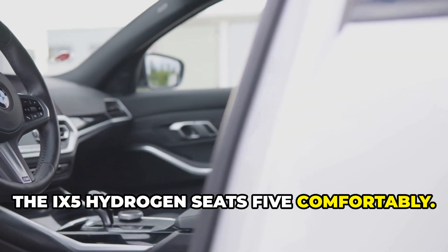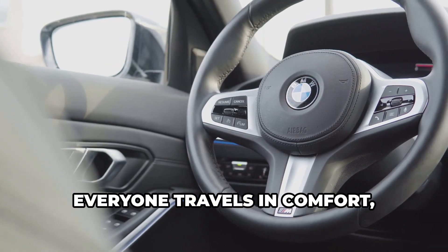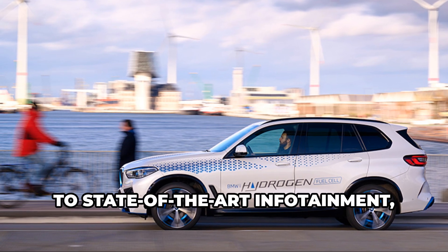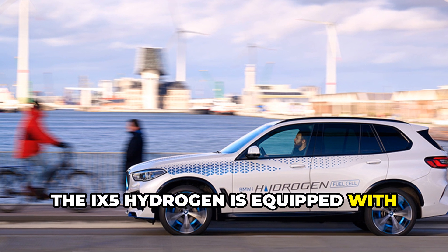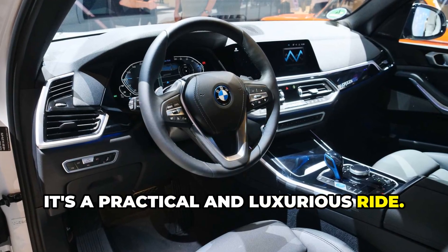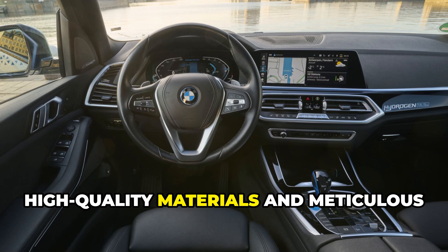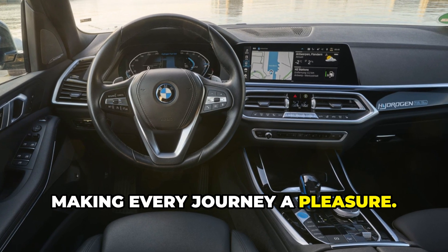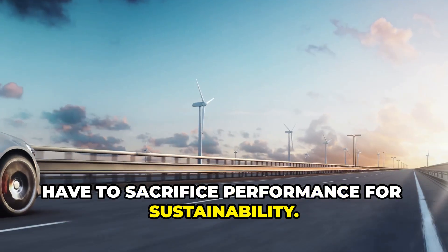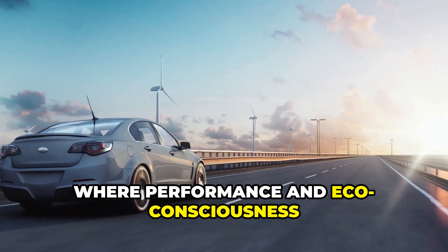The iX5 Hydrogen seats five comfortably. Its spacious interior is designed with both driver and passengers in mind, providing ample legroom and headroom. The luxurious seating ensures that everyone travels in comfort, whether it's a short trip to the store or a long-distance journey. It has all the latest tech and safety features — from advanced driver assistance systems to state-of-the-art infotainment — equipped with everything you need for a safe and enjoyable ride. The iX5 Hydrogen combines practicality with luxury, offering a driving experience that is both functional and indulgent. High-quality materials and meticulous craftsmanship are evident throughout the interior. This isn't just about being green, it's about performance too — proving that you don't have to sacrifice performance for sustainability.